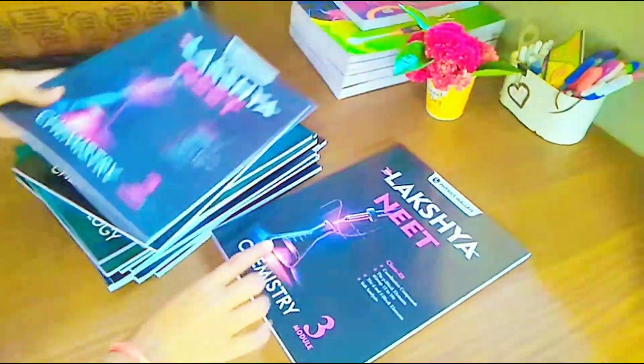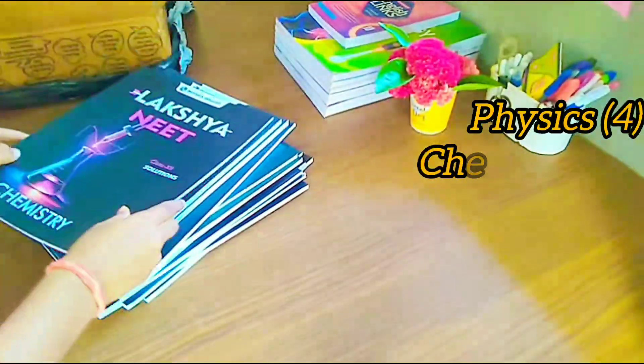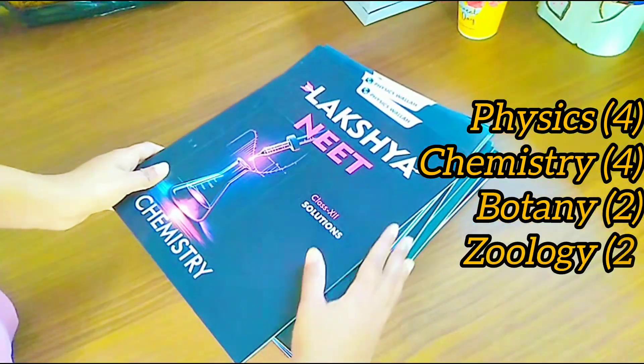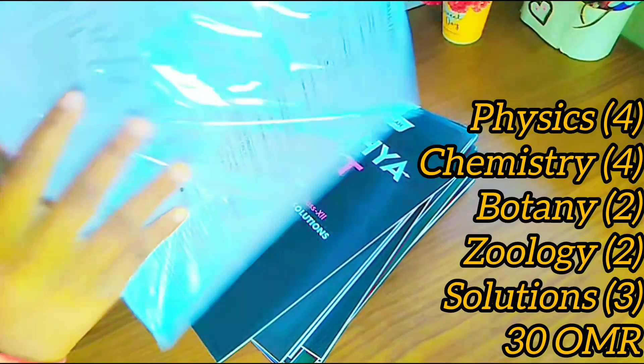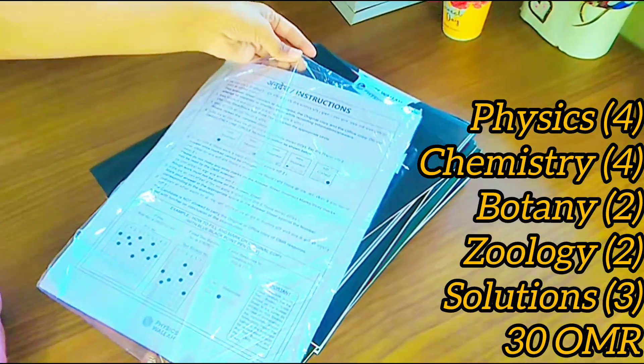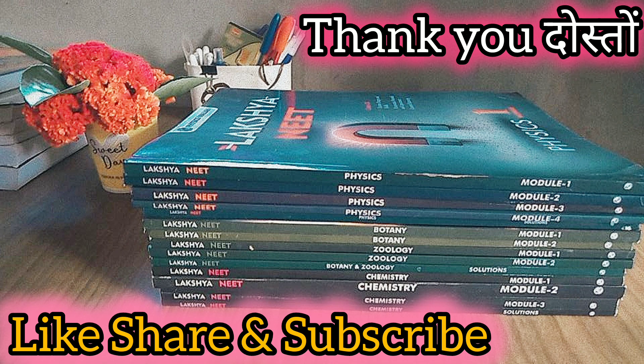So friends, it has four modules of physics, four modules of chemistry, two modules of botany, two modules of zoology, plus one solution book for every subject. We also have an OMR sheet booklet which contains 30 OMR papers you can use to practice. Thank you friends, please like and subscribe.